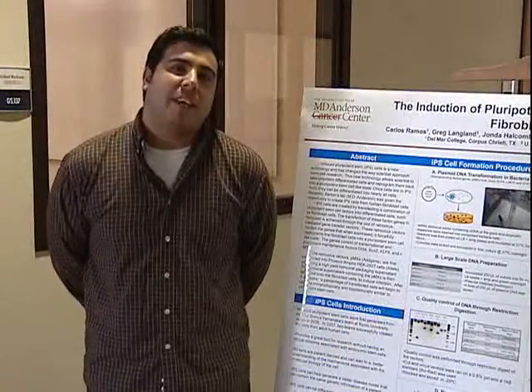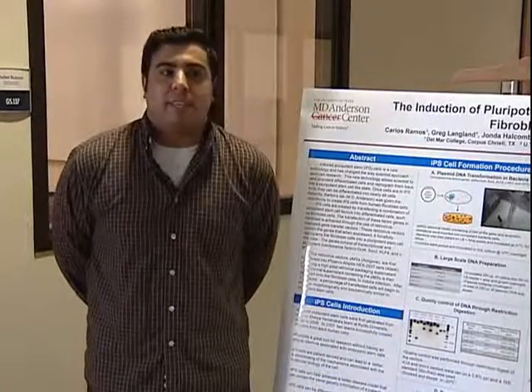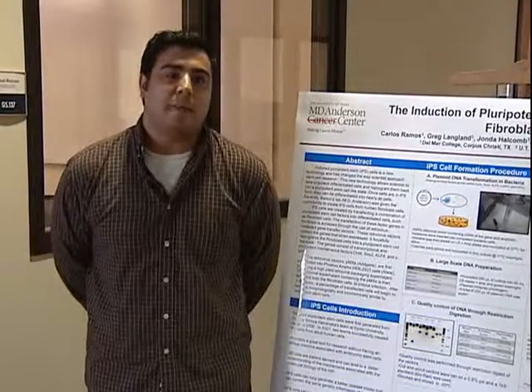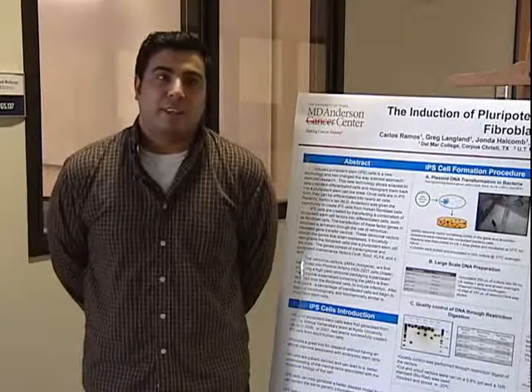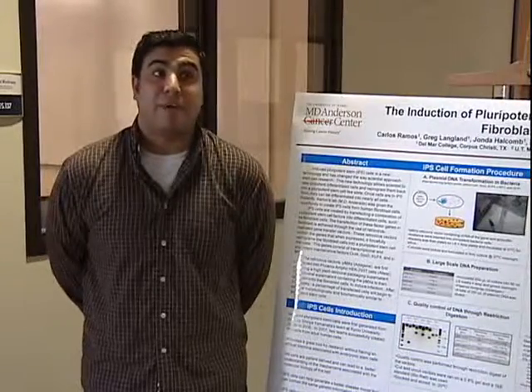We went to MD Anderson and interned at Martin Lab — it's in the Basic Science Research Building. The lab was a great experience. My mentor was Dr. Abhinav John. He taught me so much and introduced me to so many experiments. It was just an amazing time there. I really wanted to go back.